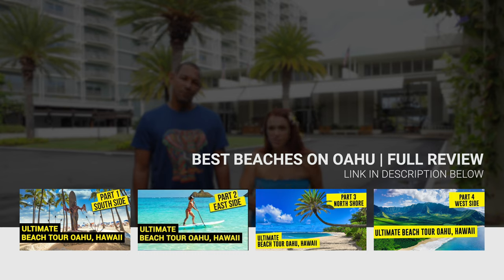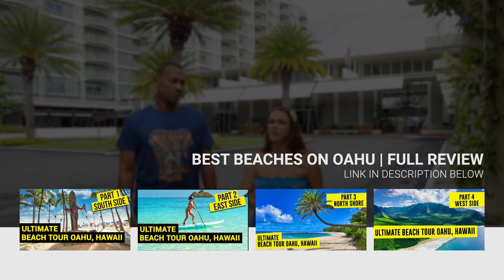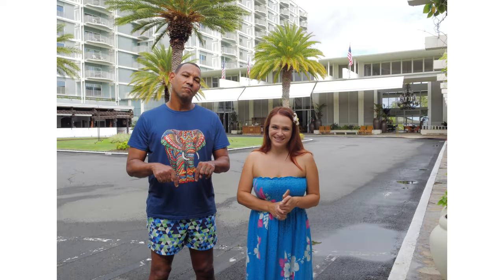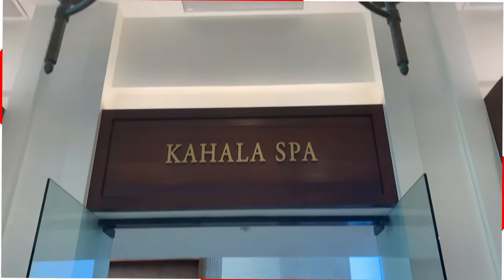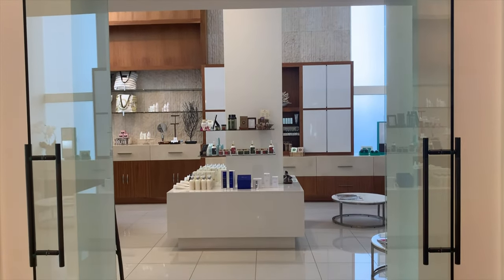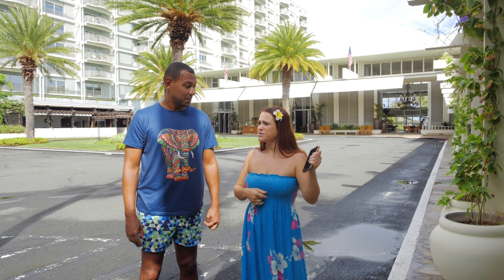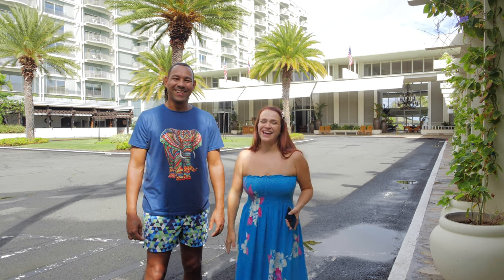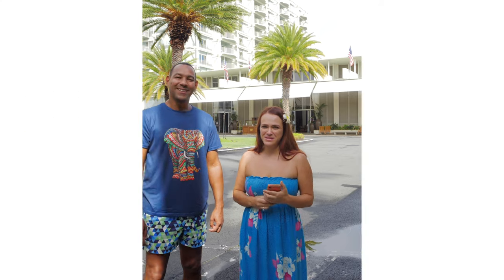We did a full review of south side and east side beaches in our ultimate beach tour of Oahu — we'll leave a link in the description. If you want to be pampered, this hotel features a full-service spa with 10 treatment rooms offering manicures, pedicures, and all kinds of different massages.